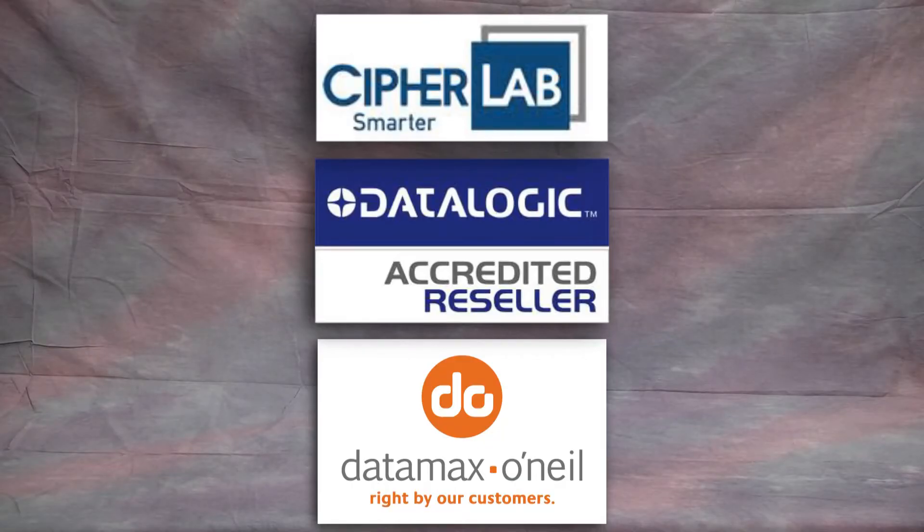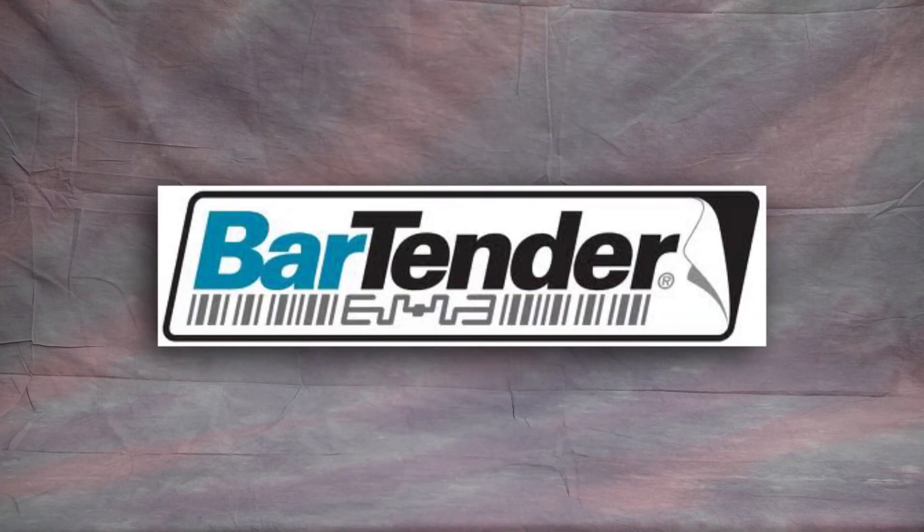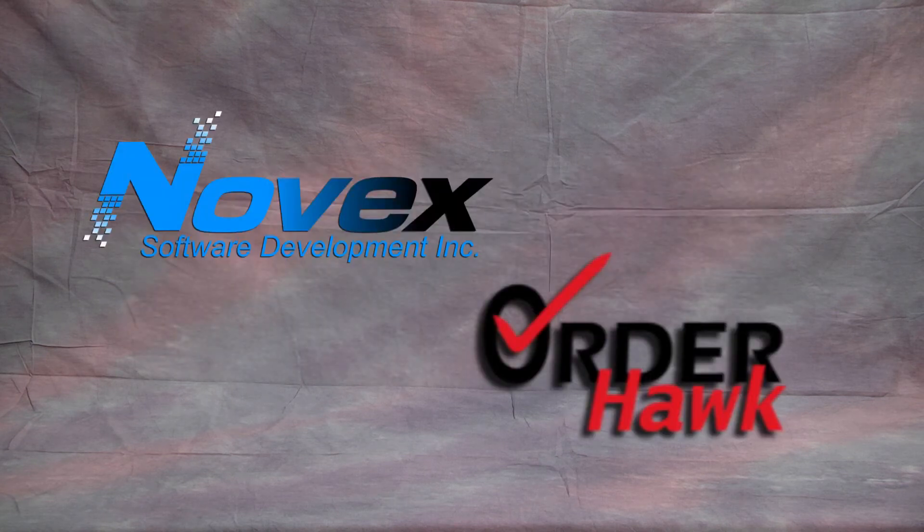The hardware manufacturers mentioned in this presentation offer extended, comprehensive service contracts for their equipment, thus keeping downtime to a minimum. Software support from Seagull Scientific — which is BarTender — and Novex OrderHawk is impeccable.